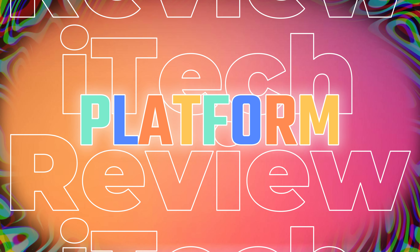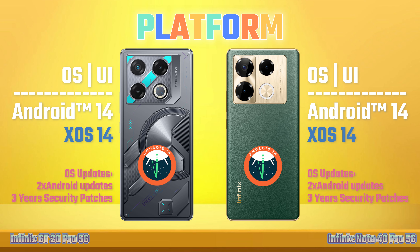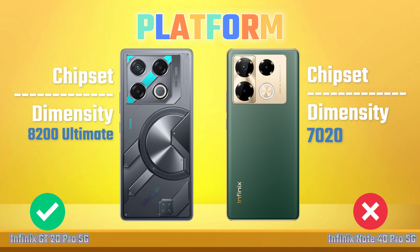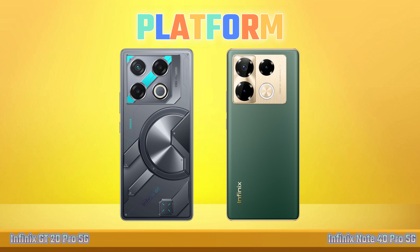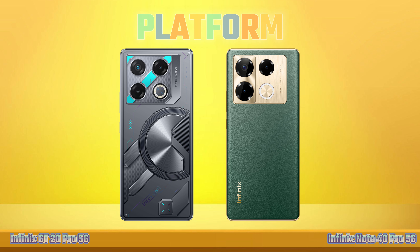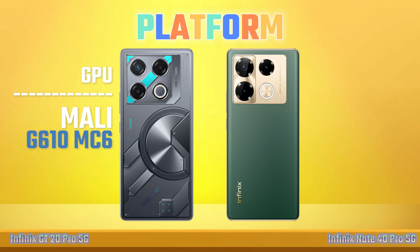Platform. Operating System. Chipset. Process. CPU. GPU.